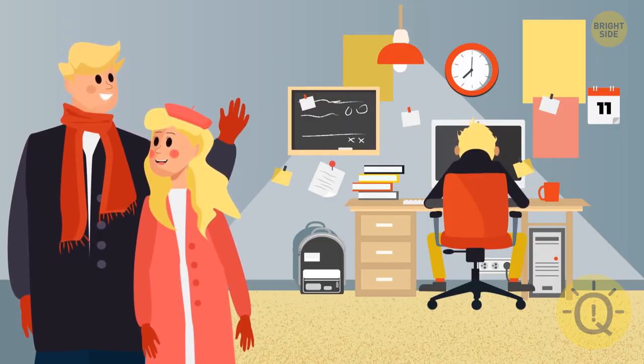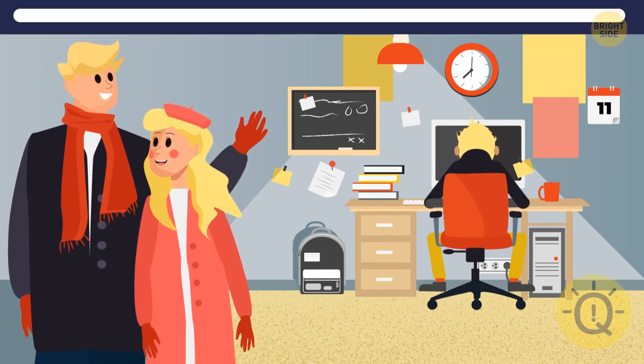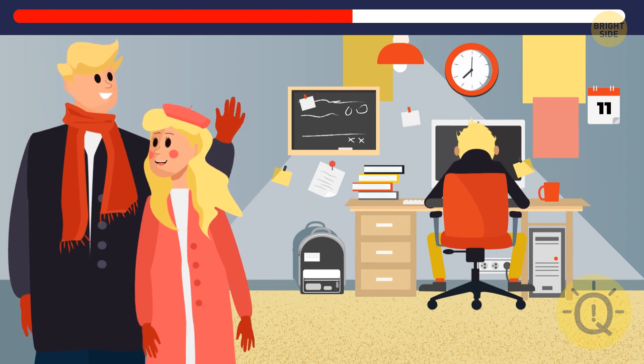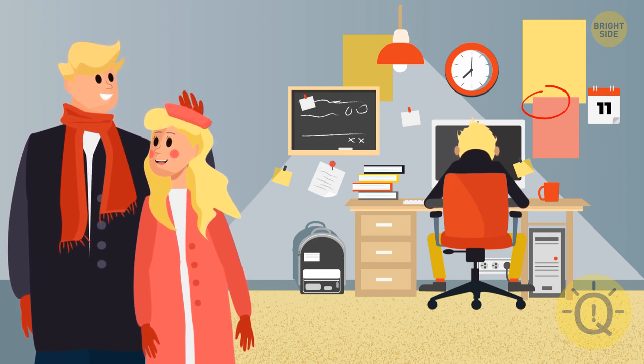This couple must be headed home for the weekend while their less fortunate colleague has to stay in the office — they're waving goodbye to him. Two details that were in the picture: one of the notes is gone, and the lucky guy just lost some blush off his cheek. Did you notice that?